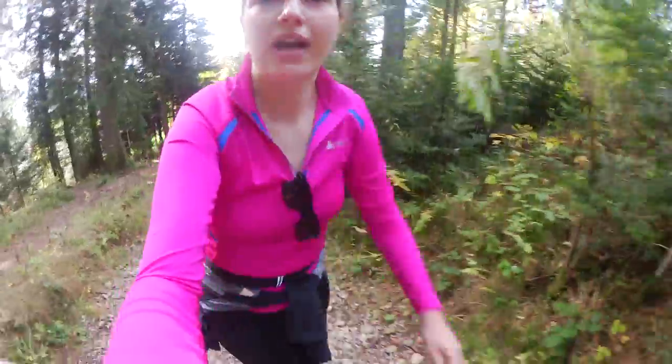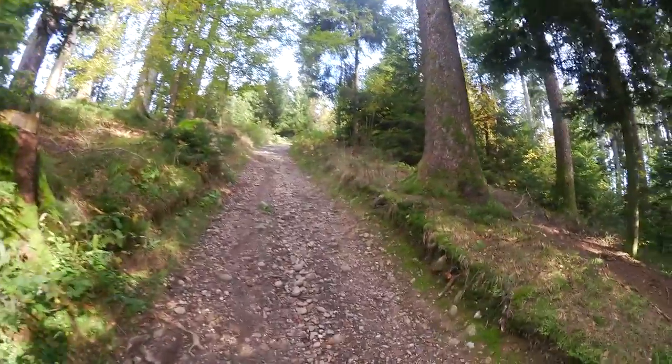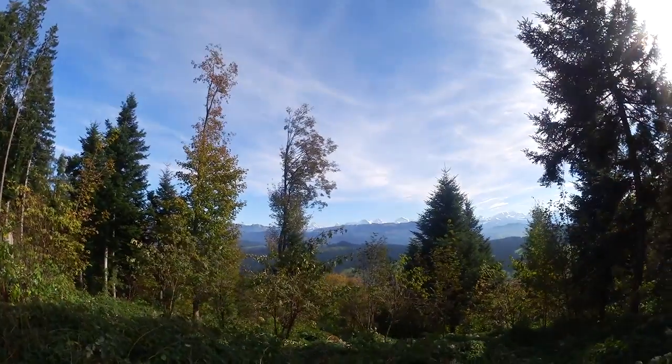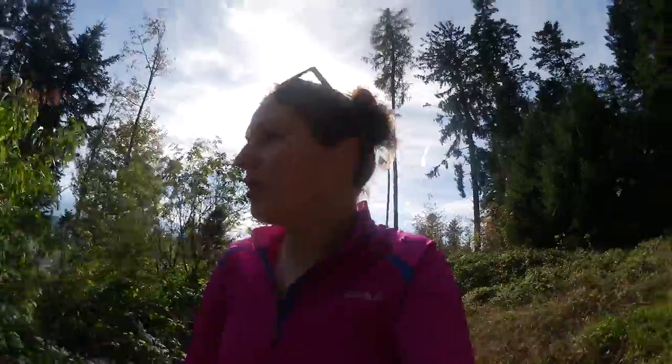I'm continuing up this way through a forest path and it's really steep. Just going uphill here. I've reached the top of that little hill — you can kind of see mountains in the background. I've never been up here before.